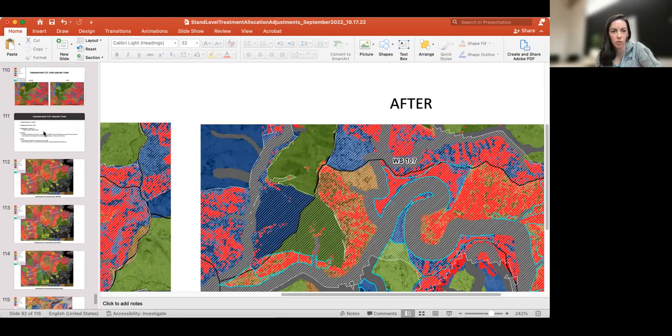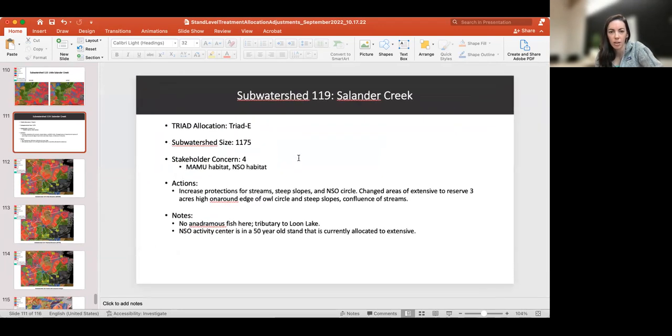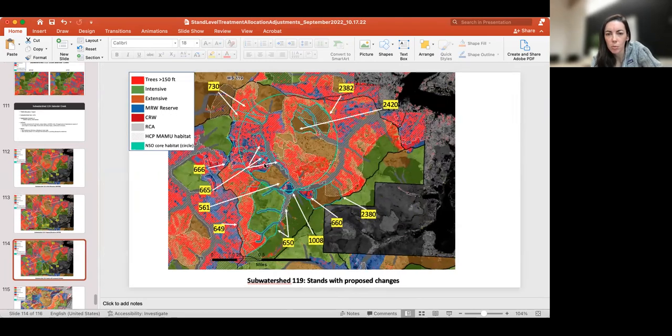The last one we wanted to look at was sub-watershed 119, another Triad E — Salander Creek. Again, there's been a lot of discussion with stakeholders about Marbled Murrelet and Northern Spotted Owl. The goals here were increasing protections for streams, steep slopes, and the Northern Spotted Owl circle. The areas focused on were changing areas of extensive to reserve, particularly around the edge of the owl circle, steep slopes, and the confluence of streams.